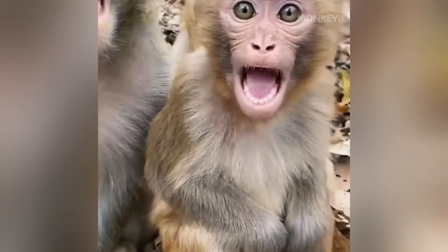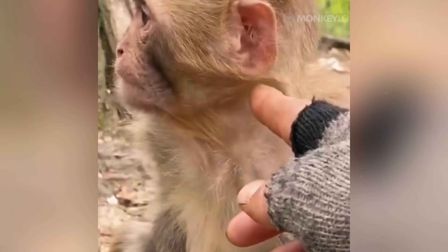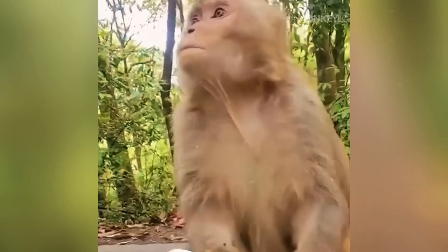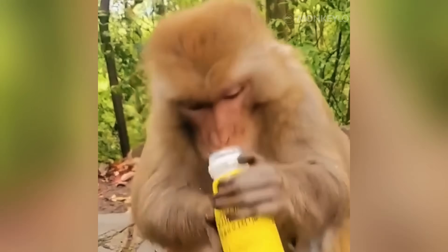How is that possible? Stick with us as we unravel this mystery. Let's start with one of the most extreme challenges a monkey can face. Picture a mountain peak, blanketed in snow, with freezing winds howling all around. How does a monkey survive this without a jacket or a fire?